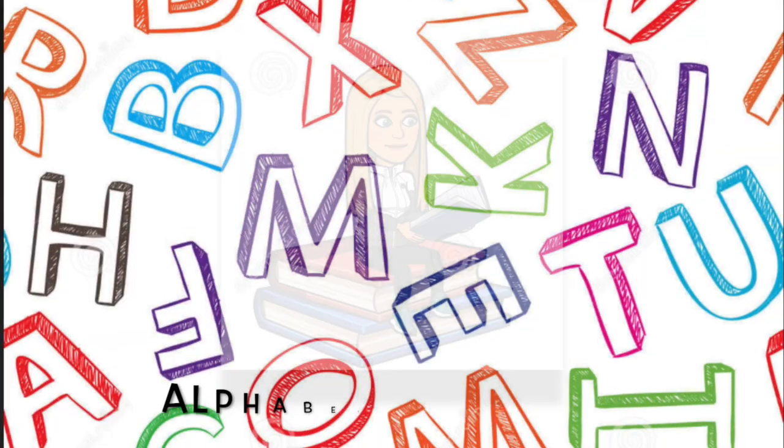Hi boys and girls! Welcome back to another week of Phys Ed Friday with Mrs. Cruz. This week we're going to complete an Alphabet Challenge. All you need is a safe place to move and to just simply follow along. Hope you enjoy it! Alphabet Challenge.